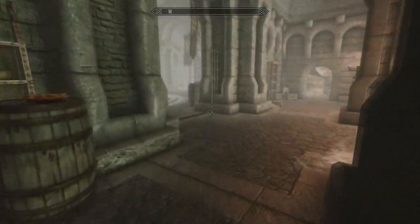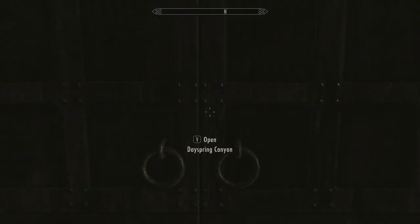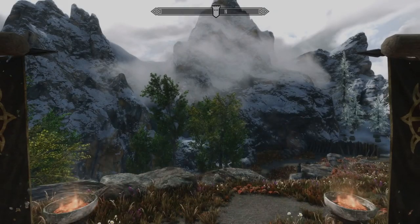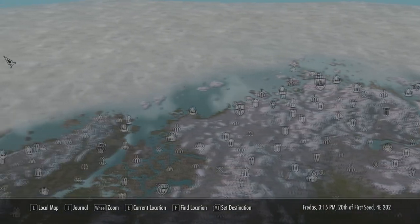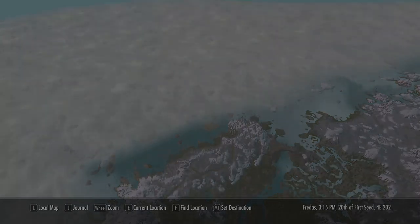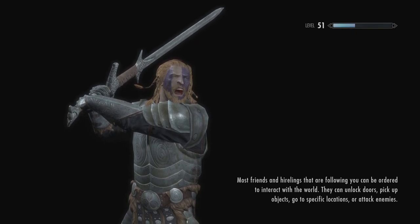I picked up Serana because somebody in the comments section suggested that I go back to wherever Serana's mother is. Is she still in the Soul Cairn? I think she's still there. So it's been suggested that maybe I go back there. We're going to go ahead and fast travel over there and see if we can't say hello to Serana's mother. See if anything happens. See if Inigo has anything to say about the Soul Cairn.